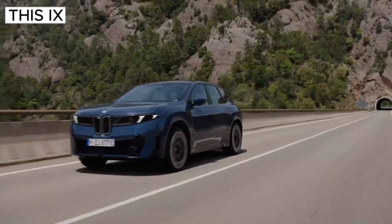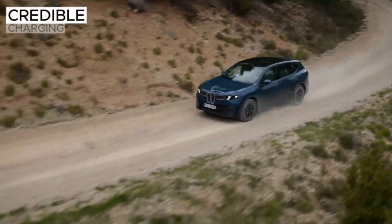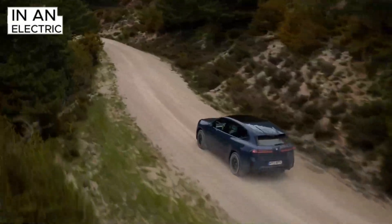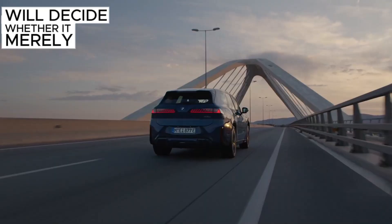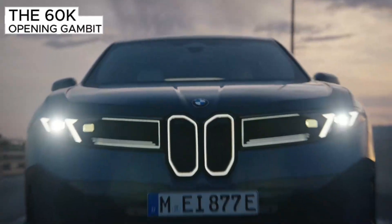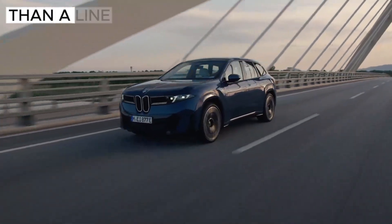Verdict for now: this iX3 looks like the most cohesive EV BMW has pitched yet — lighter-touch design, serious efficiency hardware, credible charging claims, and a driver-focused control strategy that could restore the brand's dynamic edge in an electric age. The big variables — usable battery size, curb weight, charging curve shape, and real EPA range — will decide whether it merely competes or genuinely leads. If those land, the $60K opening gambit undercuts some premium rivals while offering tech breadth they can't match today. If they don't, Porsche and Mercedes are sharpening their pencils, and Tesla's network advantage is harder to erase than a line of code.